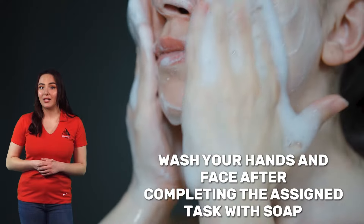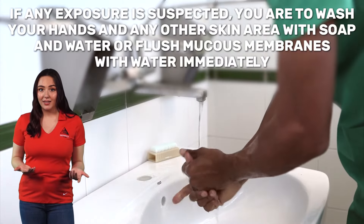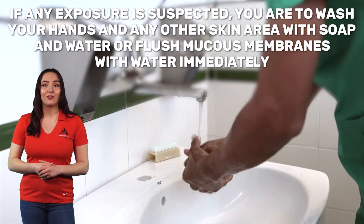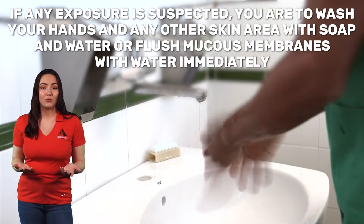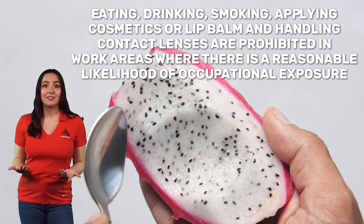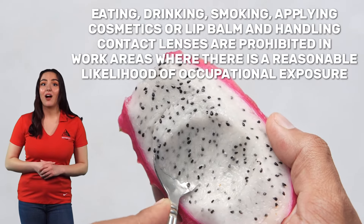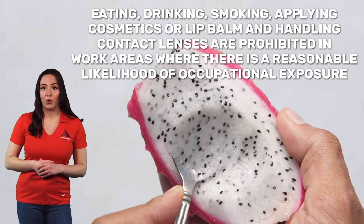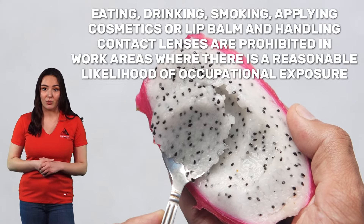Hands should be washed after gloves are removed. If any exposure is suspected, wash your hands and any other skin area with soap and water, or flush mucous membranes with water immediately. Eating, drinking, smoking, applying cosmetics or lip balm, and handling contact lenses are prohibited in work areas where there is a reasonable likelihood of occupational exposure.